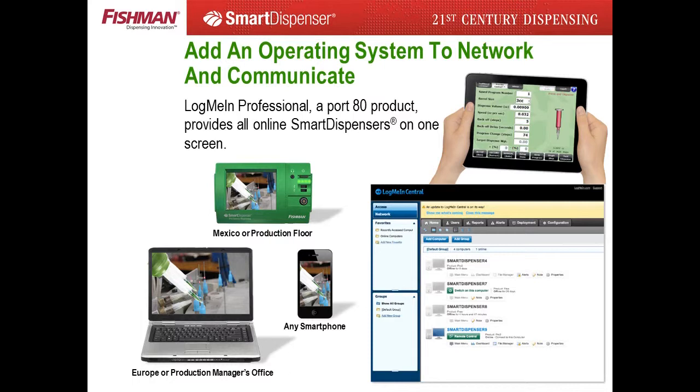Each customer is provided a lifetime subscription of LogMeIn Professional, courtesy of Fishman Corporation. This service allows the customer to build an install tree of all smart dispensers on a single computer — whether a desktop, laptop, tablet, or smartphone. This install tree allows for remote programming or download of the current production data. Live video feeds and communication via Skype allow production managers to debug problems in real-time.